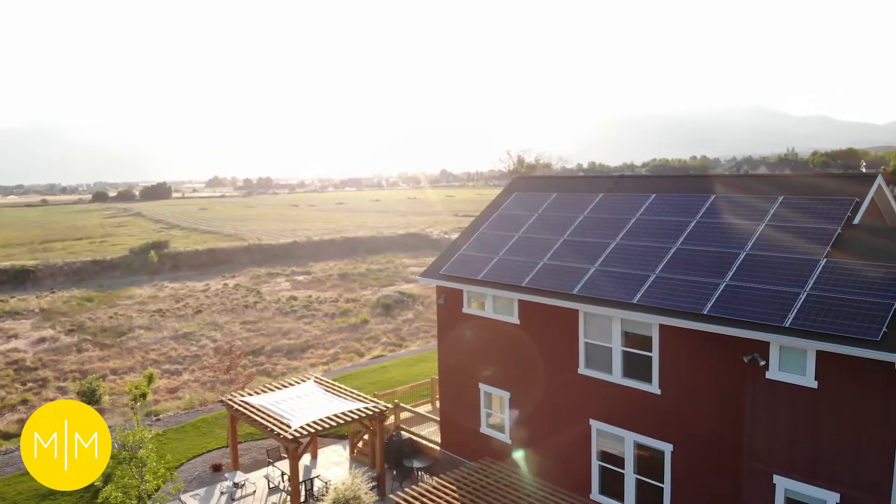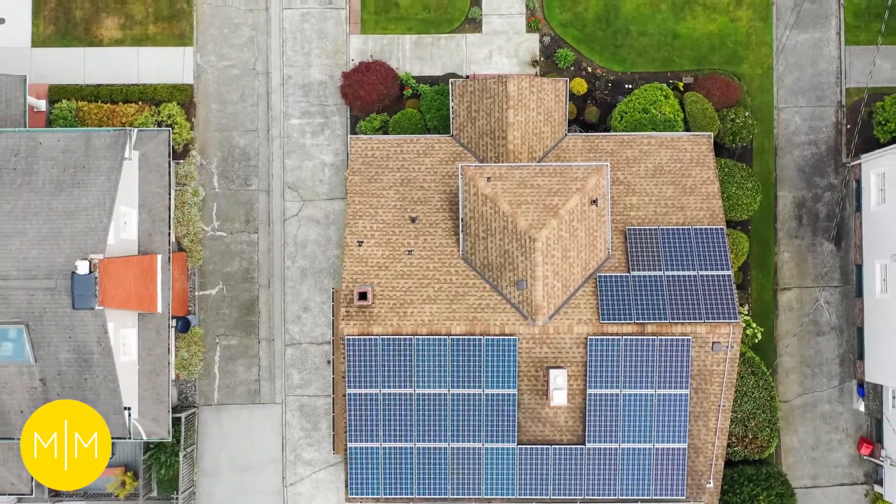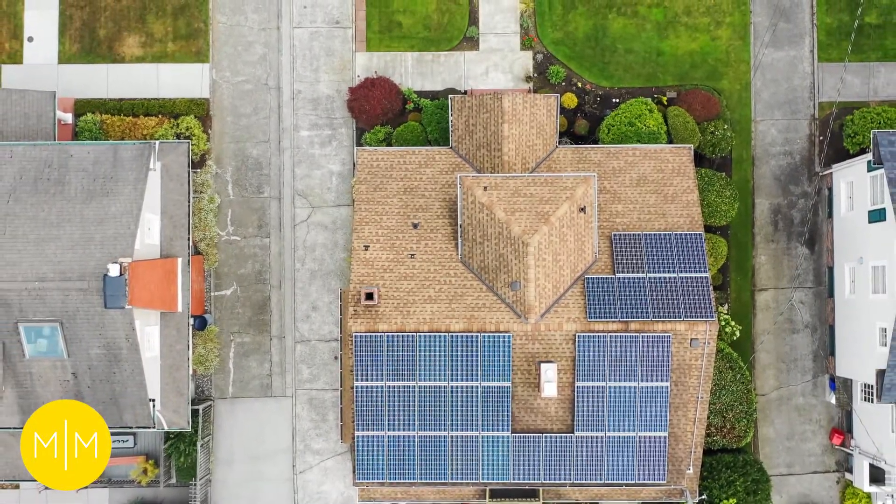Solar panel systems are extremely durable and require very little to no maintenance. Fortunately, if something does go wrong with your solar system, we provide warranties that will cover you if you have to repair or replace components.